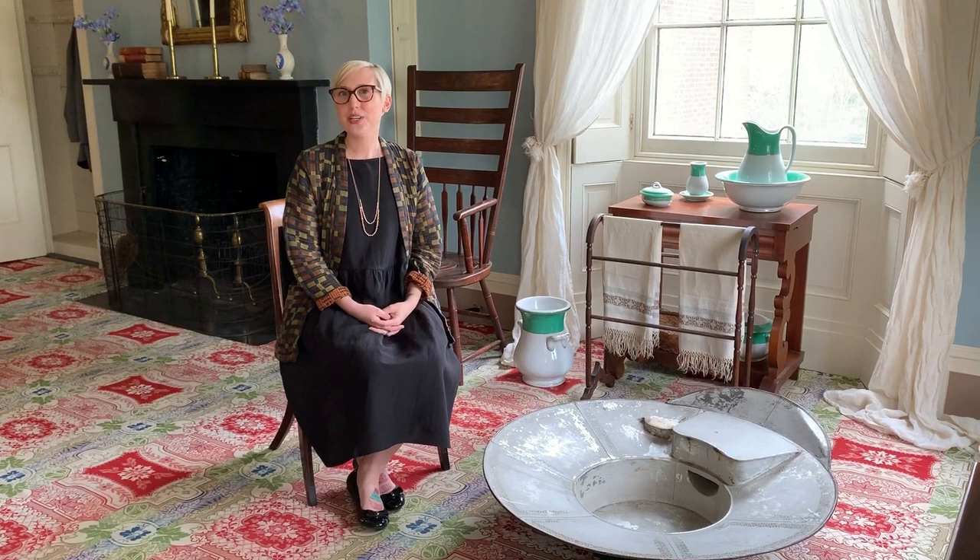Hi, I'm Stephanie Townroe, the Director of Education and Public Programs at Lancaster History, and I'm here today at President Buchanan's Wheatland in the President's Bed Chamber, showing you something that you might not expect to learn about while on a tour of Wheatland.